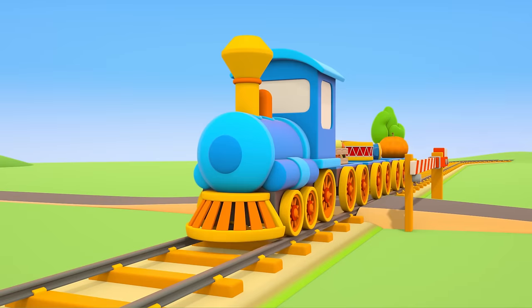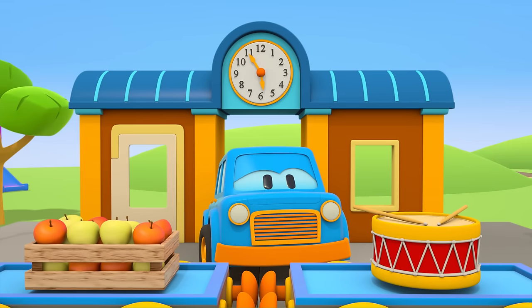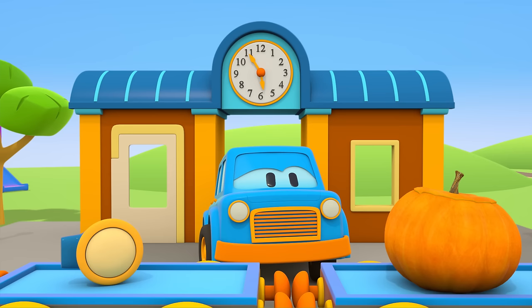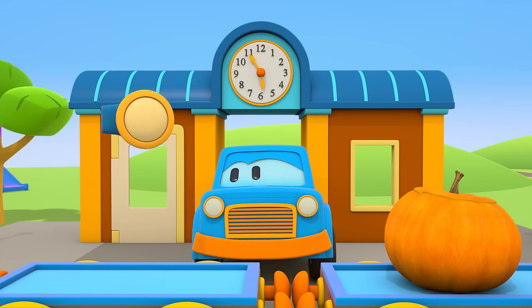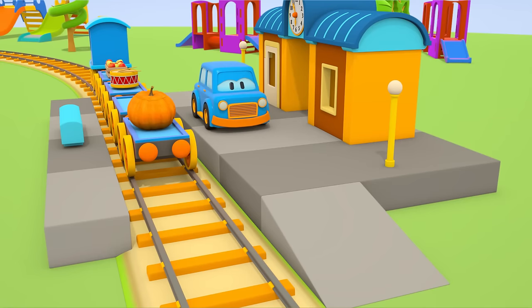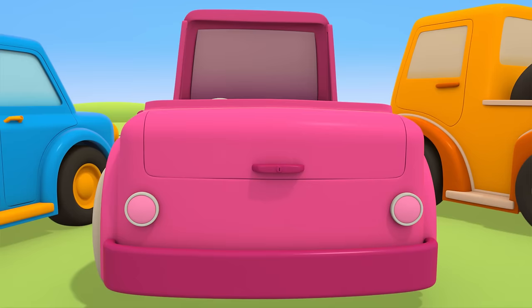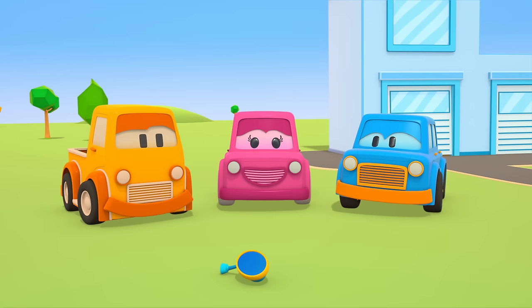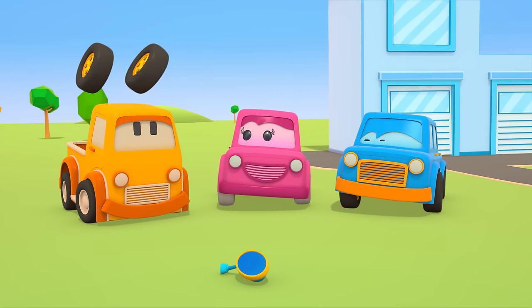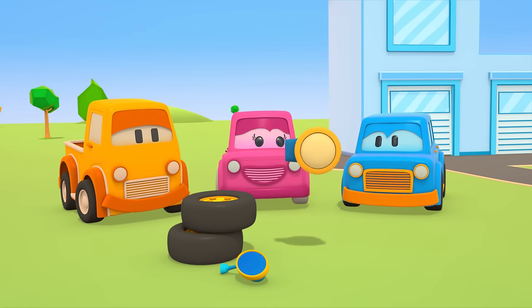There's Max the car! He's waiting for a train at the station. Max needs a headlamp! I wonder what vehicle it's for! The clever cars are meeting next to the repair shop! They've brought with them a mirror, wheels, and a headlamp!